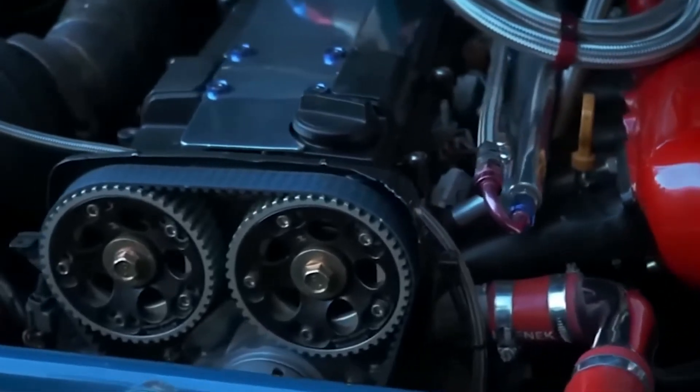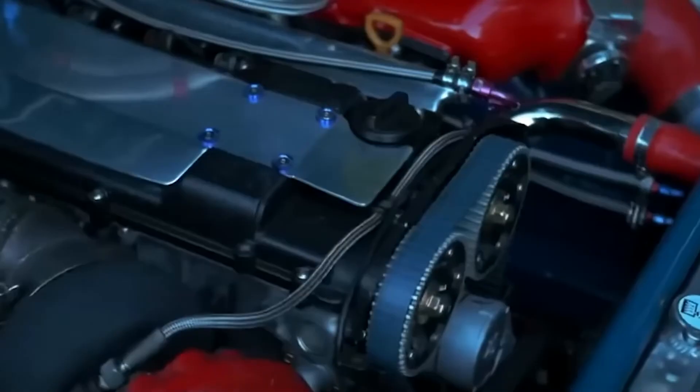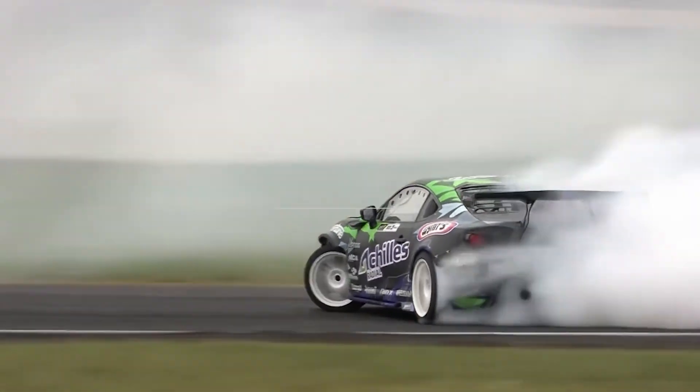So what would you pick between these two iconic engines? Let us know your thoughts in the comment box below. If you've watched up to this point, thank you so much. For more videos about EVs, Toyota, Tesla, Ford, and the most recent auto news, please consider subscribing to Tech Addicts.